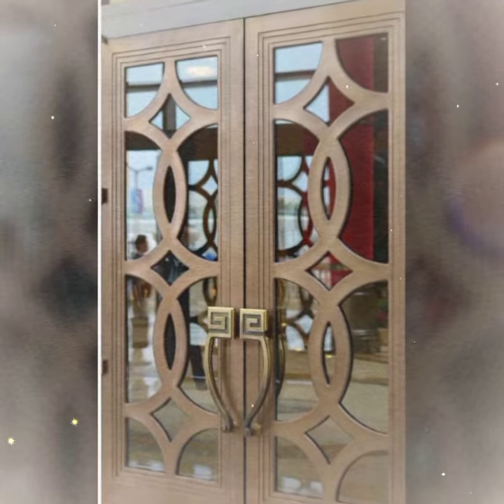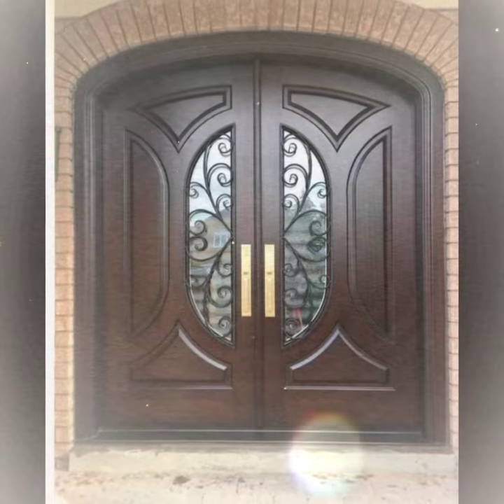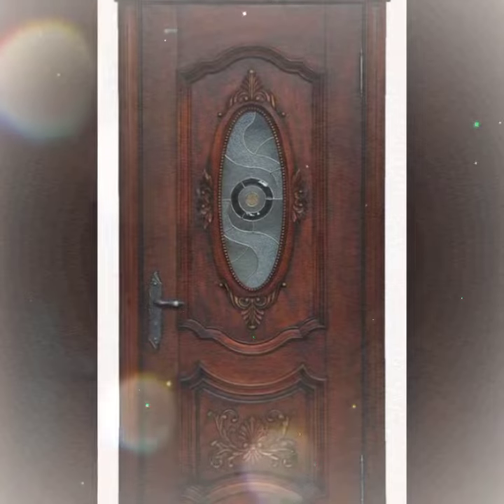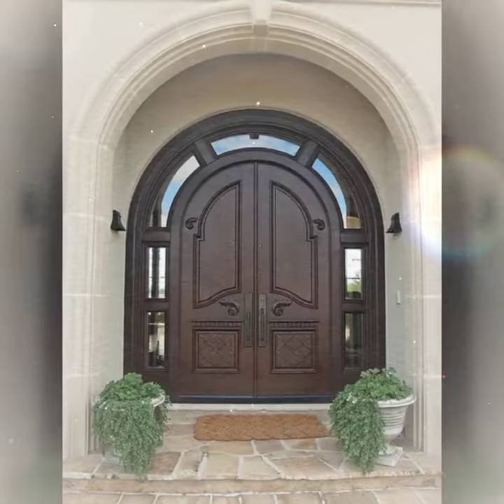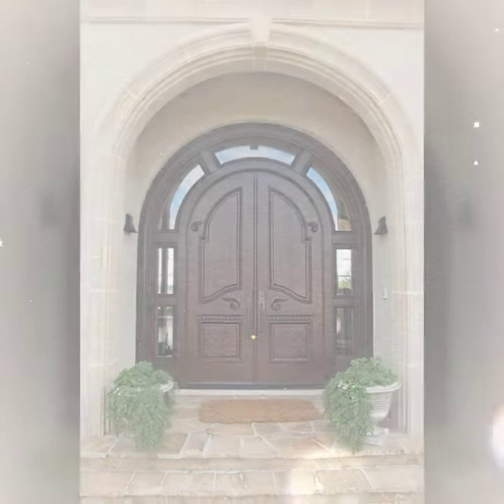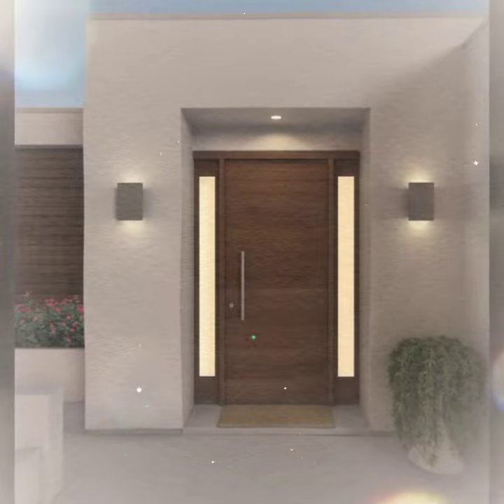Hello viewers, welcome to my channel. Today I'm going to be talking about door designs. Doors are an important part of any home and they can also be a beautiful focal point. In this video I will be discussing some of the most popular door designs, as well as some tips on how to choose the right design for your home.